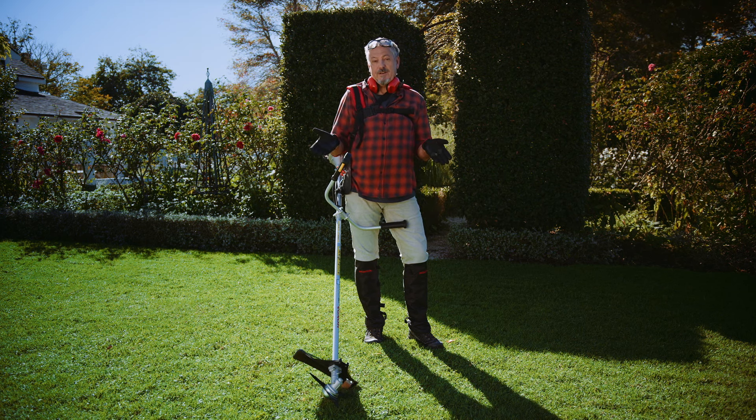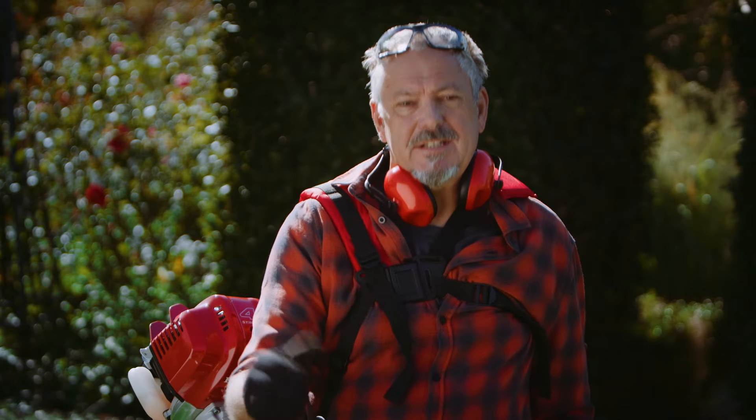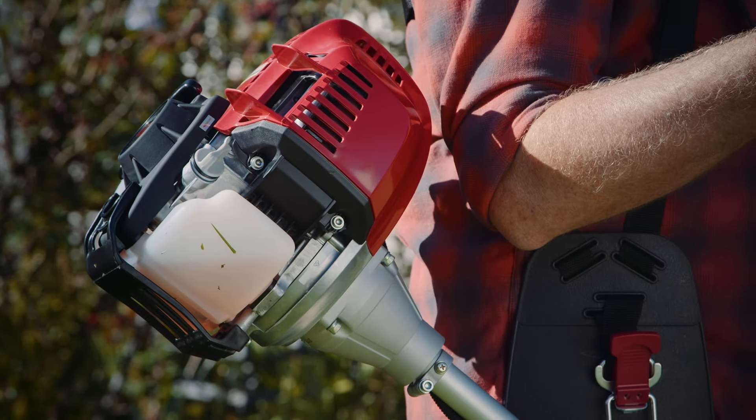Line trimmer, brush cutter, what's the difference? Is it more than just a name thing? Well yeah, brush cutters are the line trimmer's beefier big brothers, engineered for heavier work.